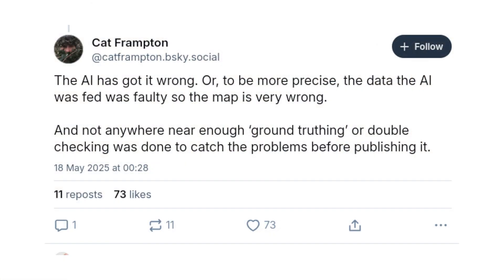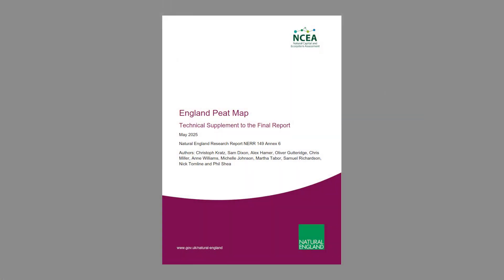Kat Frampton posted a Bluesky thread detailing many other problems. Quote: not anywhere near enough ground truthing or double checking was done to catch the problems before publishing it. How did this happen? The technical supplement to the final report details how they did the machine learning bit. The researchers took a whole lot of top-down visual data and used it to estimate depth of this particular type of soil. Presumably they found a correlation that was 95% accurate, which is excellent — amazing even. But for production work, the other 5% is going to be their entire problem. They did send 92 people out into the field to check for errors in the survey data, so they did check the results, and the process looks reasonable, but in the end it wasn't enough.